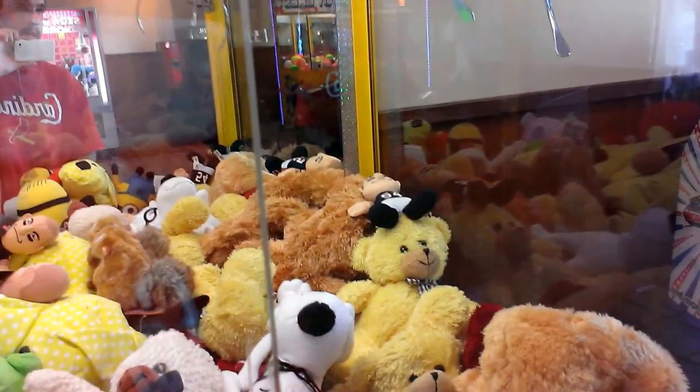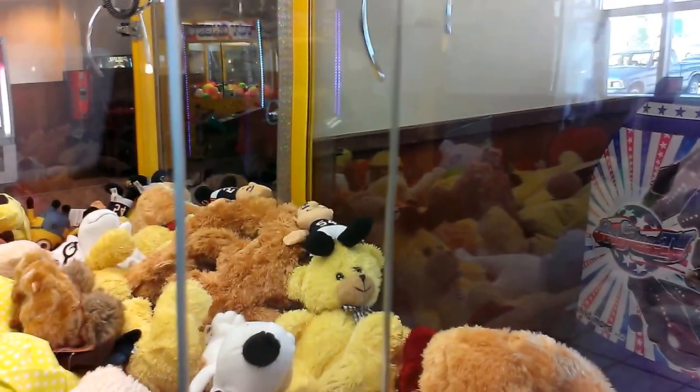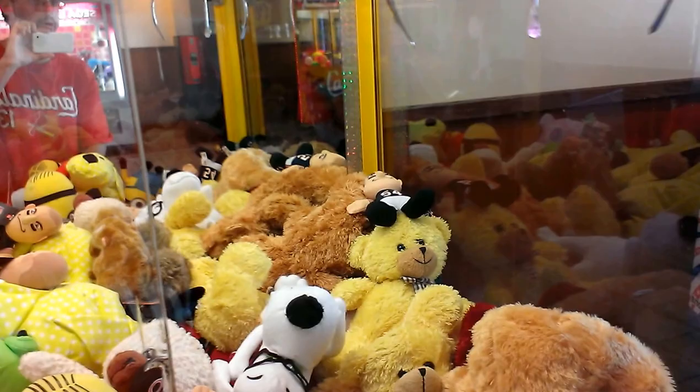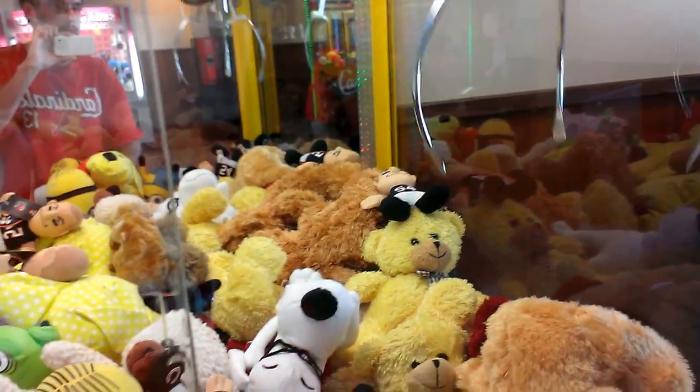Actually, I might be able to get this one. Let that claw chill out there. The claw is going to spin, so I might be able to hook it by the rear. Twist.